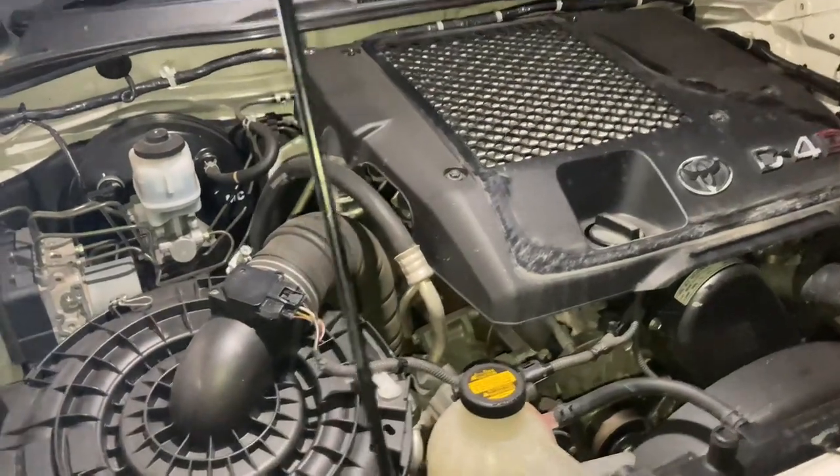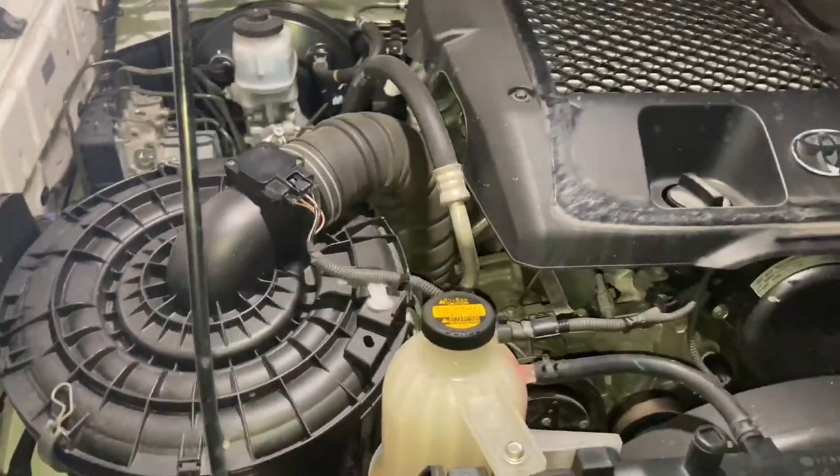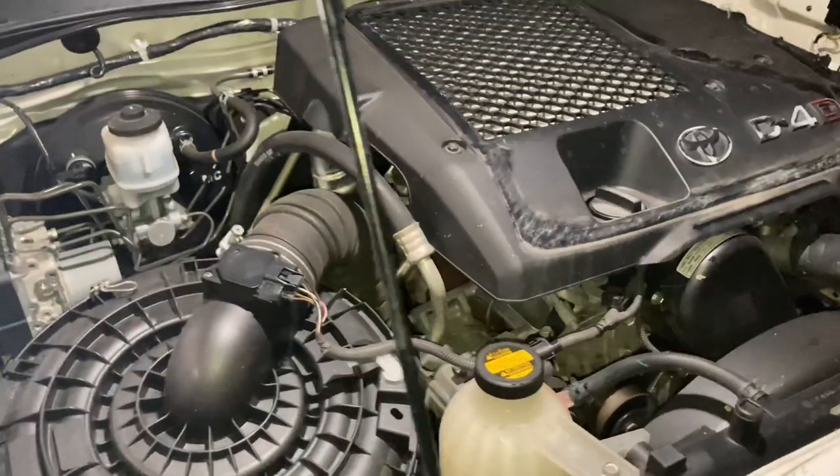Hey people, we're going to put in the best value for money air filter — well, best value for money for some people, depending on what your use is.